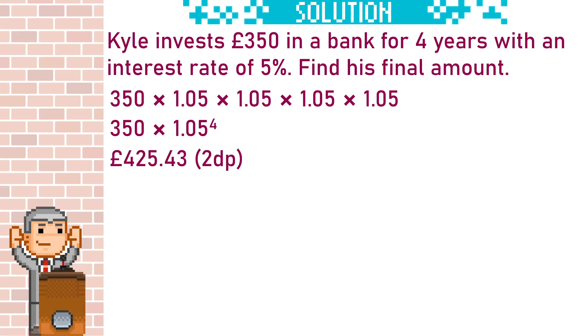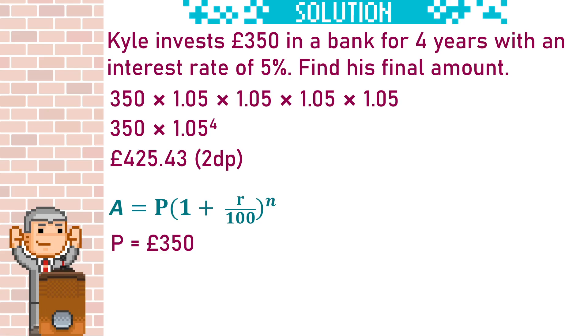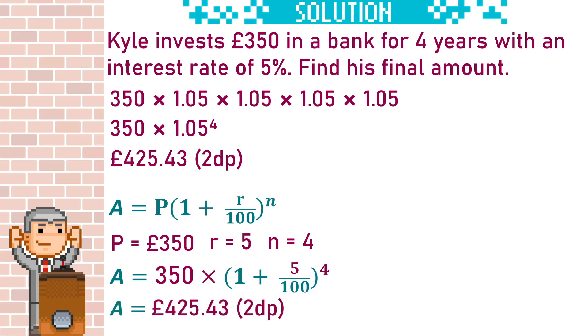There is a compound interest formula that we can use. P is the amount invested, R is the rate of interest, and N is the number of years. When we put all of that into the formula, we find the answer is exactly the same — A is the final amount. So our answer is £425.43, either method.